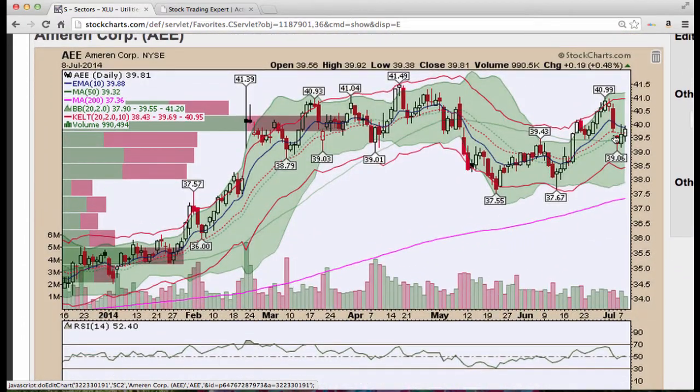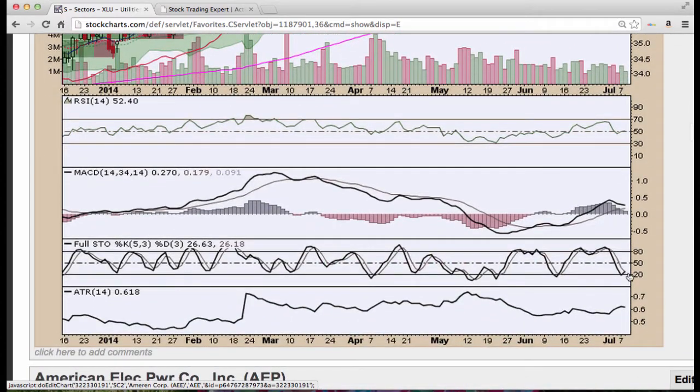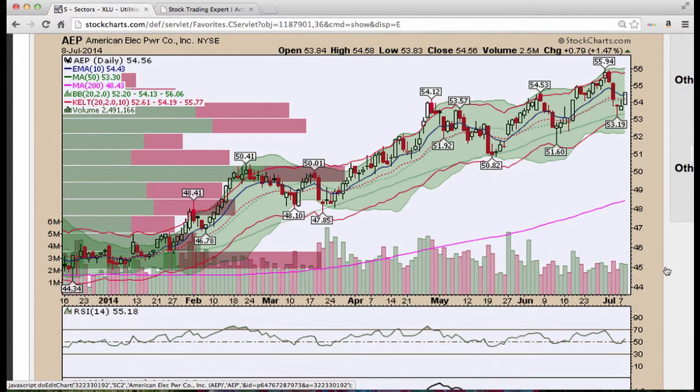AEE off the 50 period moving average. Bollinger Bands are flattening out and we have Stochastics recycling. American Electric Power, AEP, nice bounce off the 50 period, same as we did here three times before. Looks like we're going to turn. Nice volume.